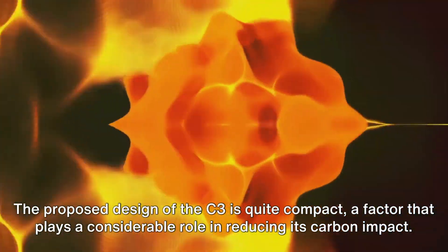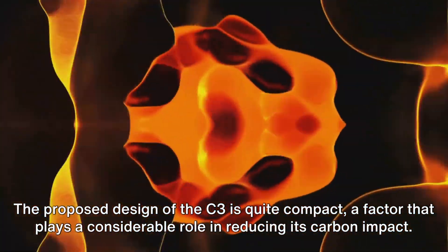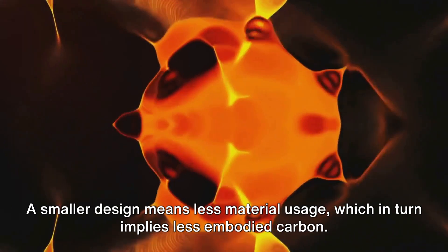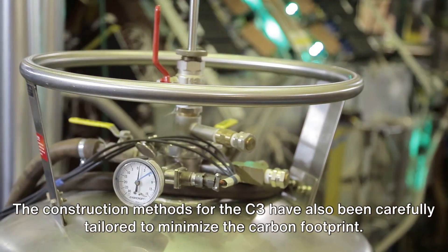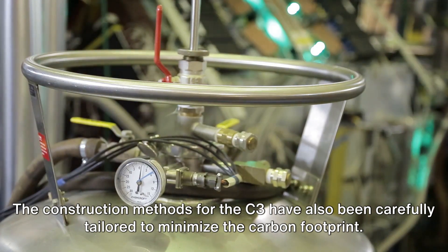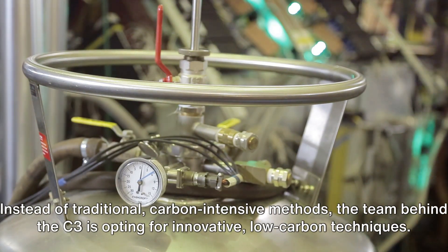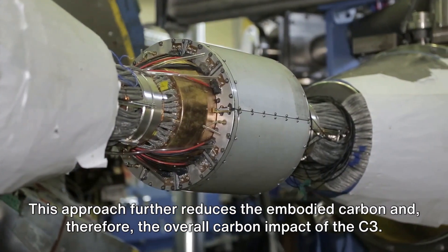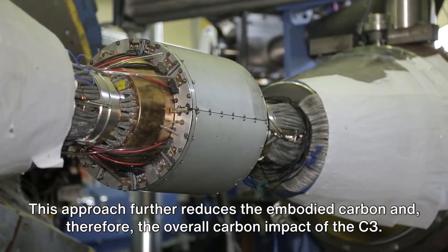The proposed design of the C3 is quite compact, a factor that plays a considerable role in reducing its carbon impact. A smaller design means less material usage, which in turn implies less embodied carbon. The construction methods for the C3 have also been carefully tailored to minimize the carbon footprint. Instead of traditional carbon-intensive methods, the team behind the C3 is opting for innovative low-carbon techniques, further reducing the embodied carbon and therefore the overall carbon impact.